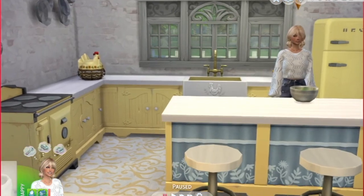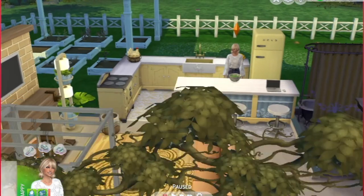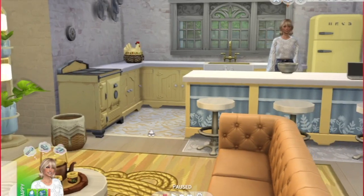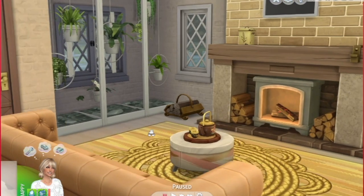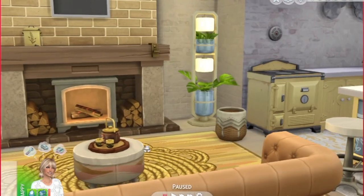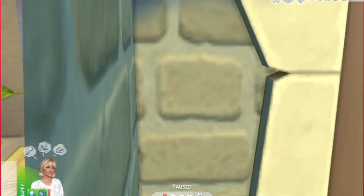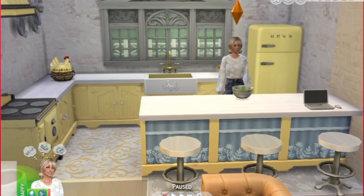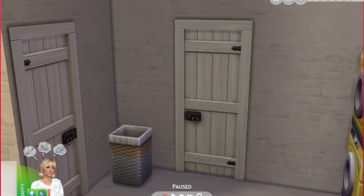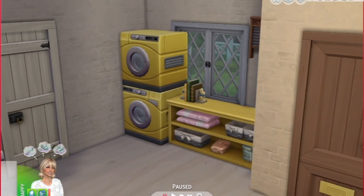You come through the door and you're immediately greeted into the living room where she's got a super cozy fireplace and some green plant life. Then you turn and here is her cute little country kitchen. We wanted to keep it simple and kind of monochromatic so that it didn't look too cluttered. And on this wall there is a little laundry station.